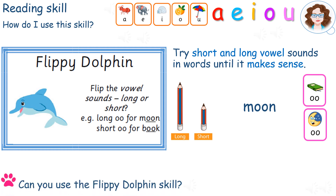Can you use the Flippy Dolphin skill on this word? Pause here. Did you first try the short sound — F, A, T, A, L — which didn't make sense? And then the long ones — F, A, T, A, L — which did make sense? Fatal.